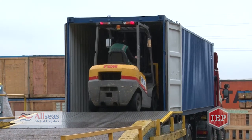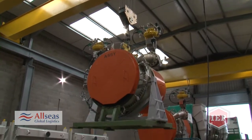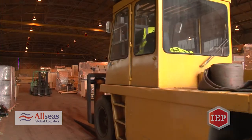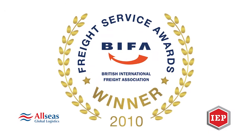We are proud to say that our facilities, combined with our expertise, cannot be surpassed in the whole of the UK. And to prove it, we recently picked up the BIFA Best Project Forwarder of the Year Award for 2010. That said, it gives us more pleasure to get a thank you from our customers for a job well done.